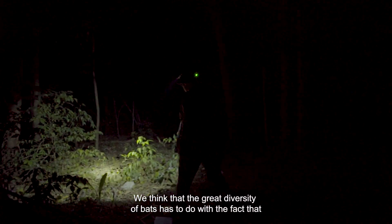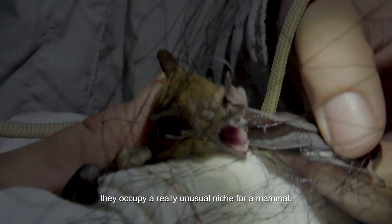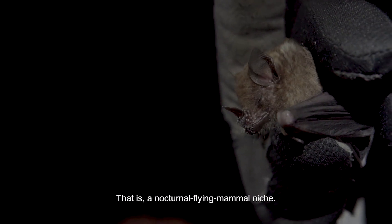We think that the great diversity of bats has to do with the fact that they occupy a really unusual niche for a mammal — a nocturnal flying mammal niche.